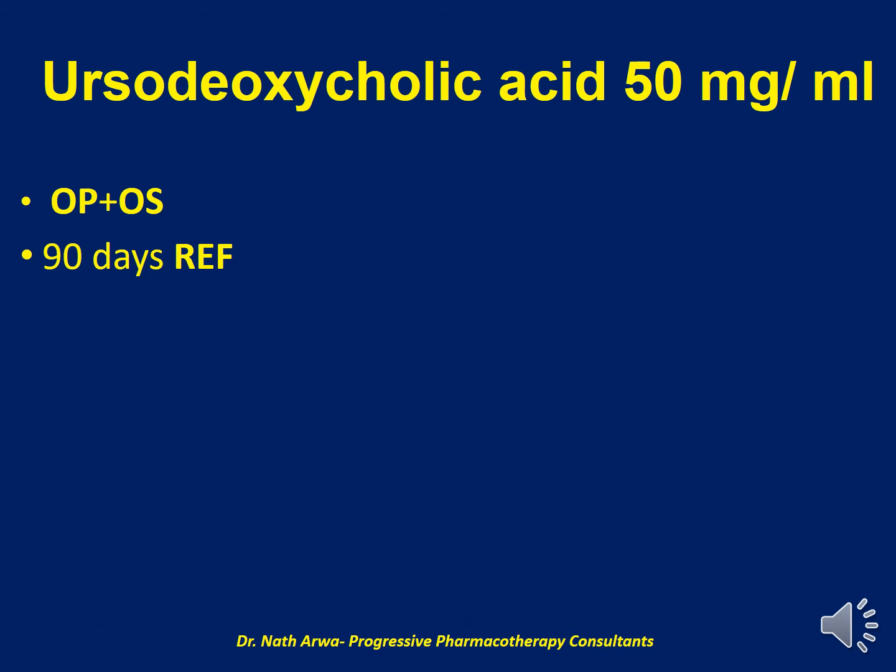Next, we have Ursodeoxycholic acid 50 mg per ml. I would encourage you to do your med math to establish the number of tablets and the total volume of vehicle desired. The vehicle, in this case, is a mixture of OraPlus and OraSweet. On homogenizing, the suspension obtained is stable for 90 days under refrigeration.